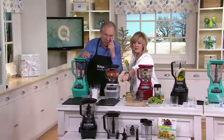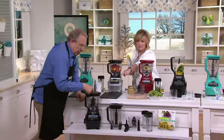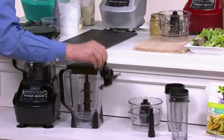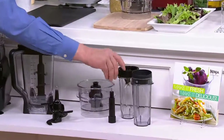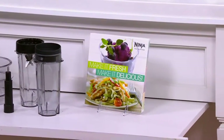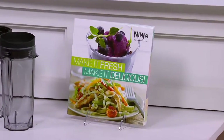Everything we get is right down there. So this is the 64-ounce food processor, the 72-ounce blender, the dough hook that goes with the food processor, the 24-ounce chopping bowl, and two 16-ounce individual serve cups with their own blade system. And our cookbook with over 190 recipes — that's a full-blown cookbook, not just a little pamphlet. So you're getting a big cookbook that will really get you started with some great recipes.